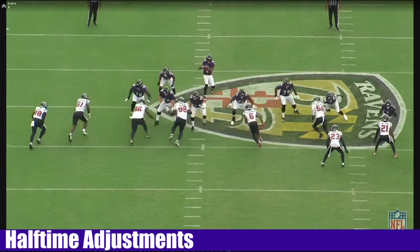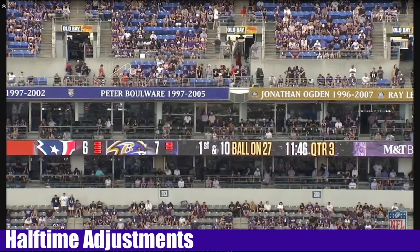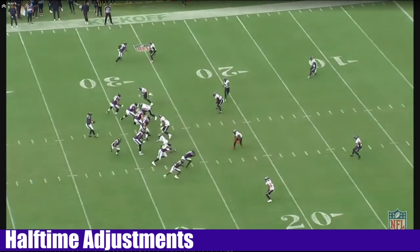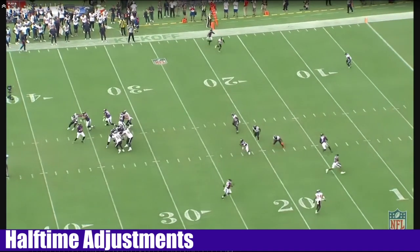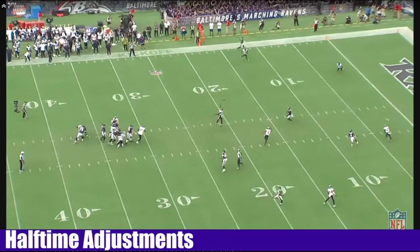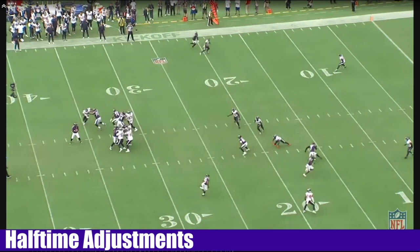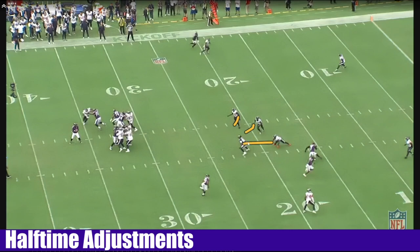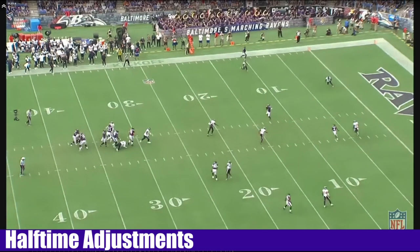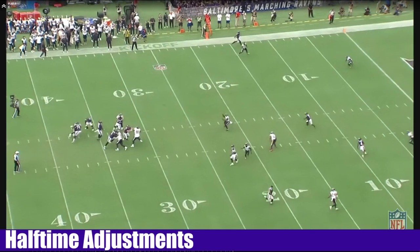Let me see the same play again. First and ten. Adjustments. Now we're getting better protection. The ball should go to Bateman — and there it is, before I even knew it. Great freaking throw! Way to get it up and over the linebacker. Because look how these guys sucked up on Likely. They took the bait. That's a great throw to get it over the linebacker and right to your receiver.